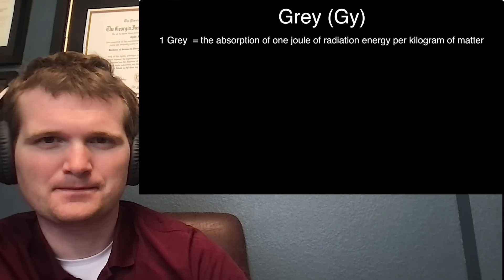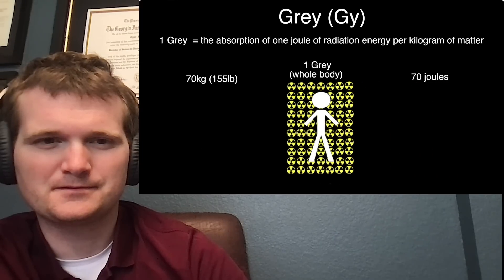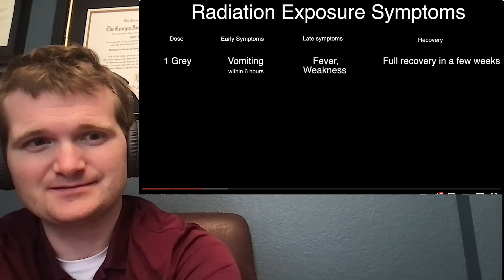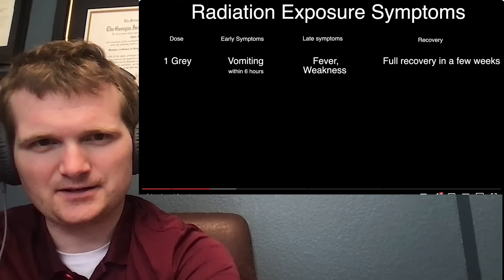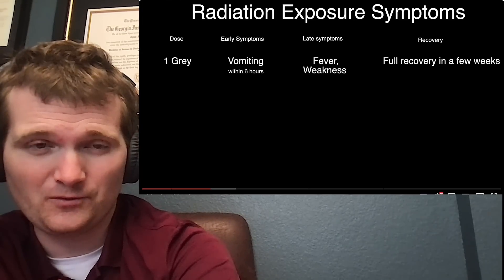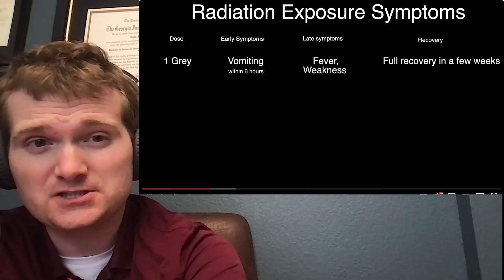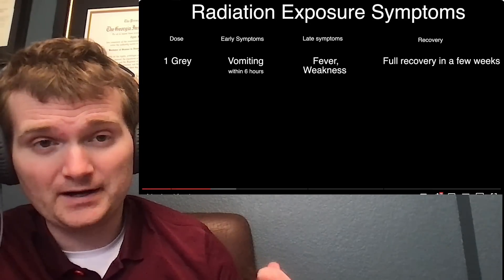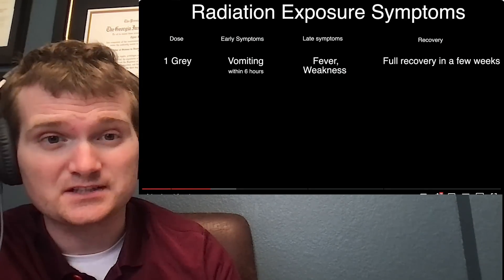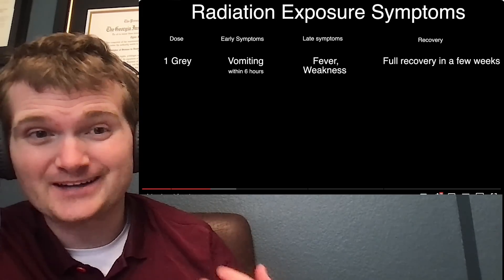The video looks at different doses of radiation and their effects. One way to measure radiation exposure is in grays — one joule of energy absorbed per kilogram of matter. For a 70 kg person, that's 70 joules for a whole-body dose of one gray. Tyler clarifies: one gray is absorbed by anything, but a sievert accounts specifically for impact on the human body.